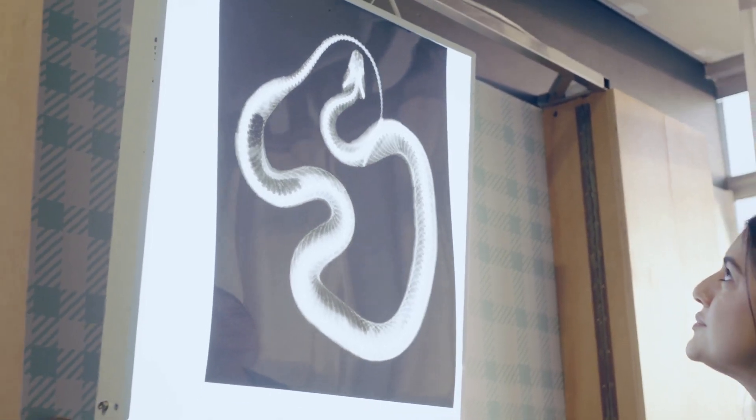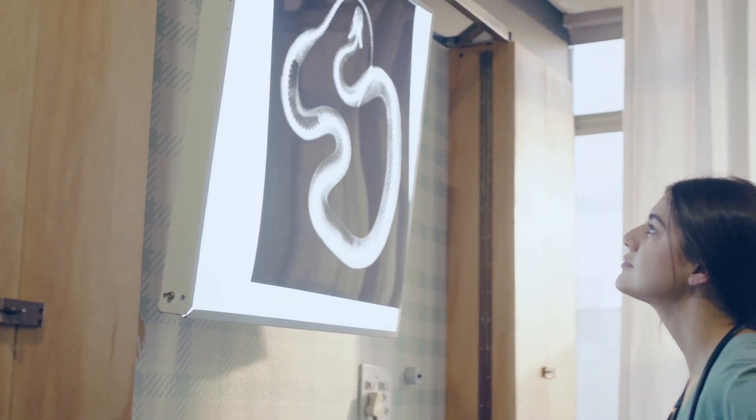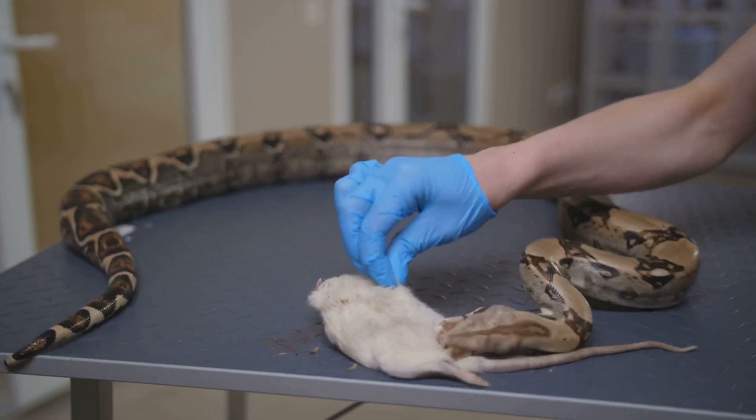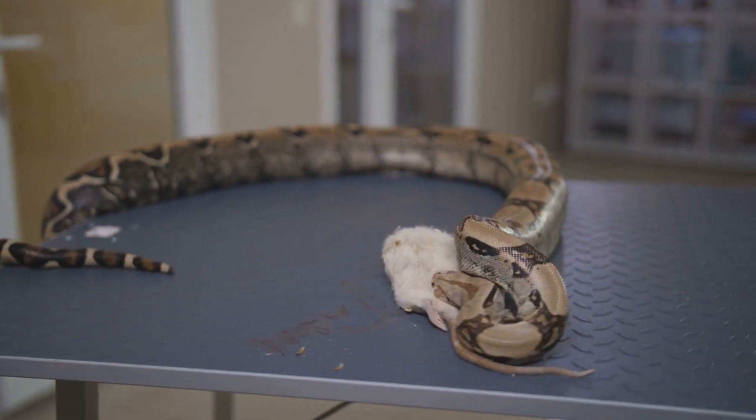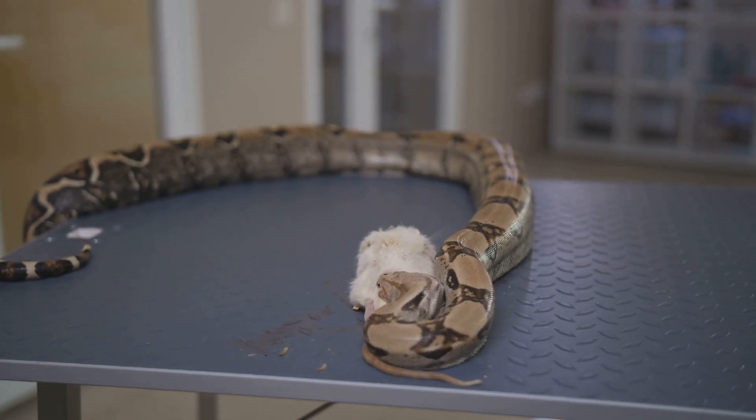Without prompt medical intervention, the consequences can be dire. A bite from a tiger snake can be fatal if not treated promptly with anti-venom. The development of anti-venom has been crucial in reducing fatalities, but time is of the essence when dealing with such a dangerous bite.